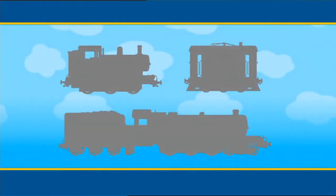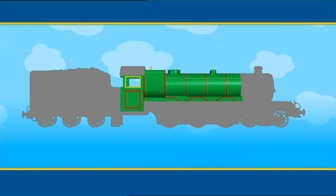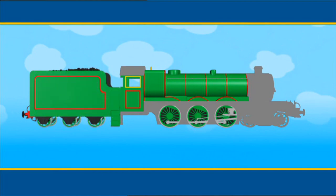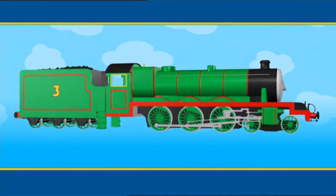Each engine on the island of Sodor looks different. Can you tell who is who? This engine is green. It has large wheels. In fact, the whole engine looks very large. There's a coal tender at the back. Do you know who it is yet? On the side is a big yellow number three.